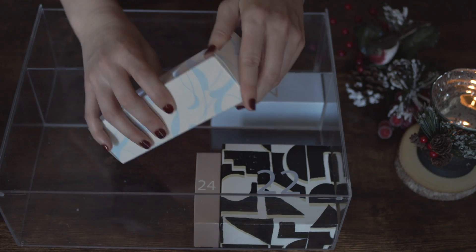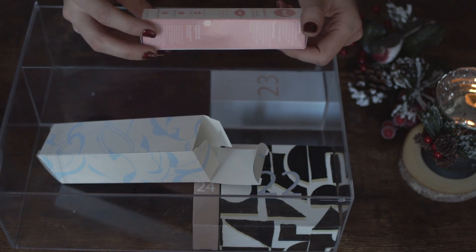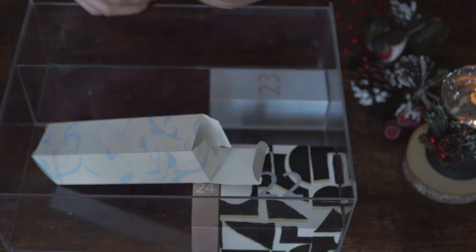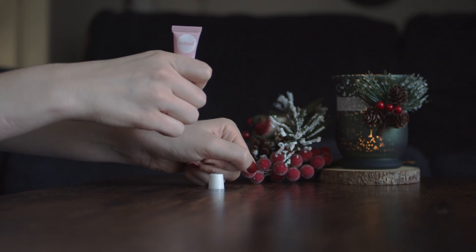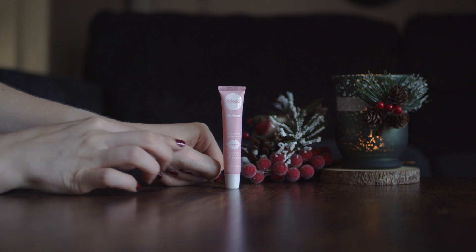In box number 21 we find a lip treatment by Indeed. You can find this size online — I'll leave the link below as well. This is a very nice lip balm that moisturizes the lips. I haven't noticed any volume even though it says volumizing, but overall it's worth to try.